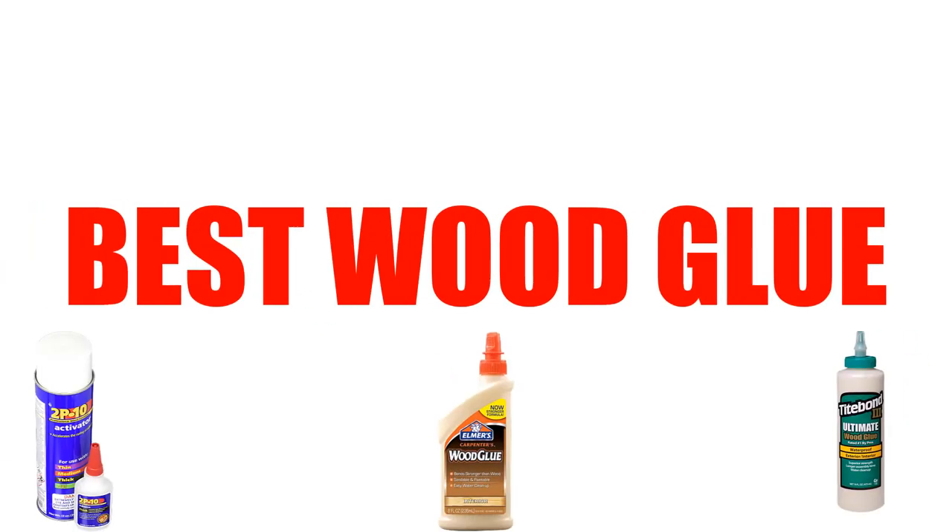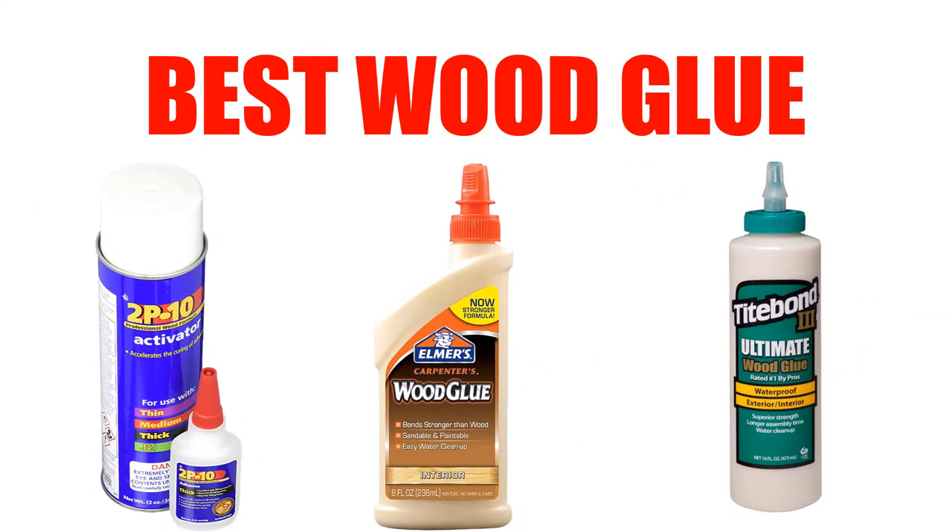Are you looking for the best wood glue? Here we will break down the top five wood glues on the market. We have included links in the description for each product mentioned, so make sure you check those out to see which one is in your budget range.